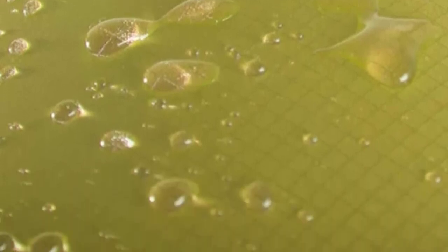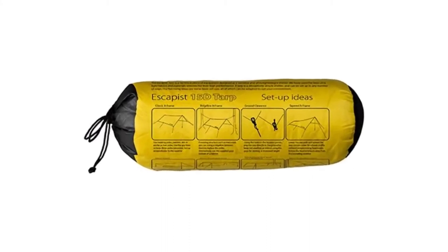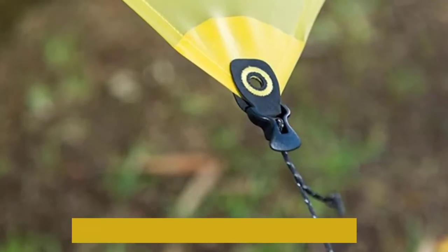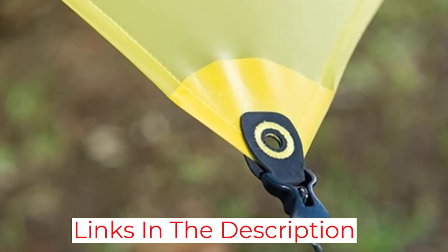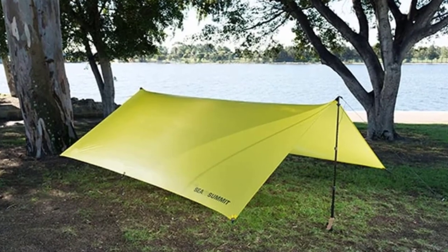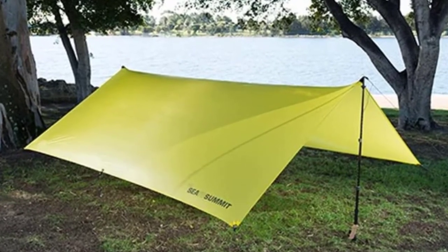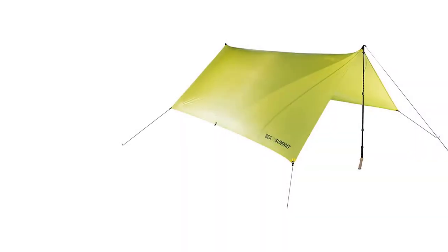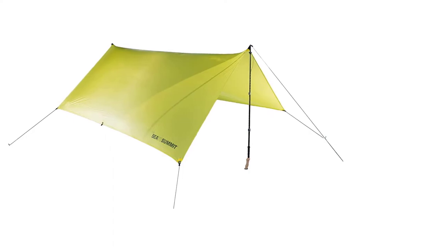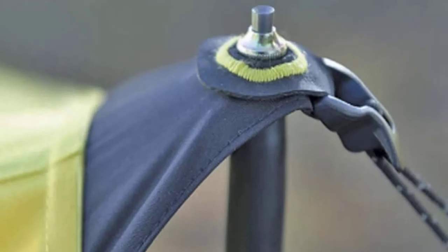Despite being quite thin, the 15D Ultra Cell Nano does a good job in heavy rain. The double-stitched, heat-sealed seams combined with the material ensure no leaks and will keep you dry and protected from the elements. Weighing just 10.5 ounces, the Sea-to-Summit Escapist Camping Tarp is incredibly light and ideal for backpacking — you will barely even notice it's there. It works well with trekking poles to create a tent-like structure, and the eight tie points also make it easy to put up in most situations. It would be nice to see a few more tie points, but eight should suffice for many people's needs.